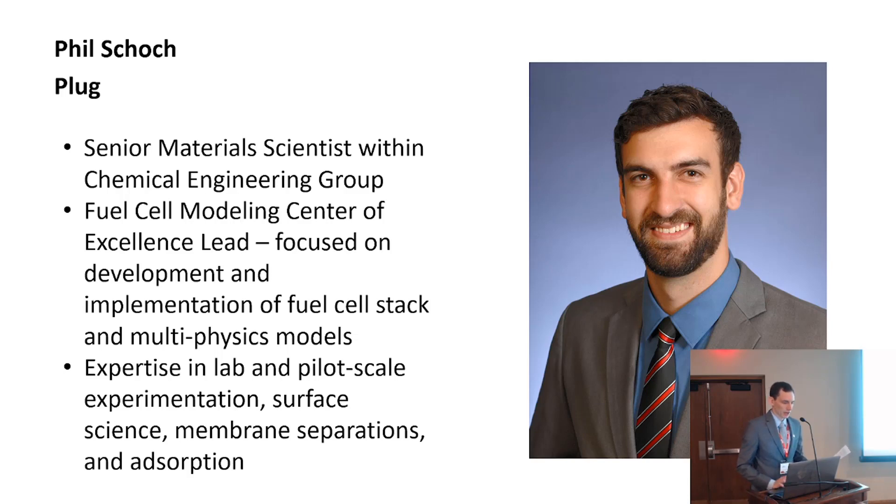I'd like to introduce Dr. Phil Schach. He is a senior material scientist within the chemical engineering group at PLUG. He currently serves as the Fuel Cell Modeling Center of Excellence lead, focused on the development and implementation of fuel cell stack and system multi-physics models. Phil also lends his expertise in lab and pilot scale experimentation, surface science, membrane separations, and adsorption to ongoing efforts in humidifiers, coatings, and air filters.